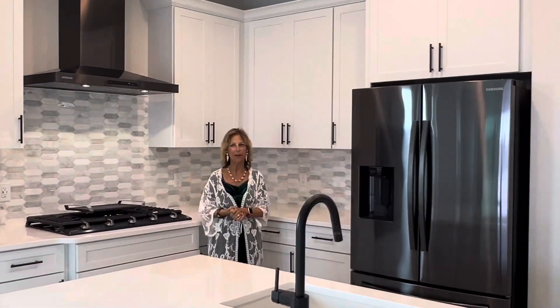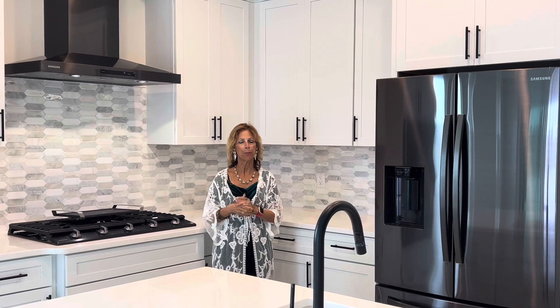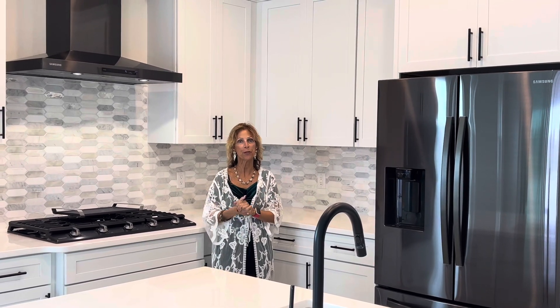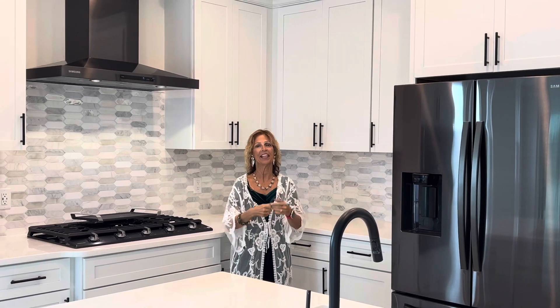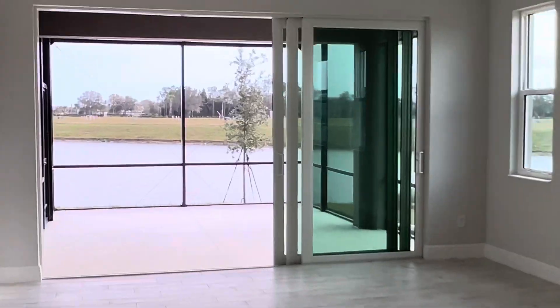Happy holidays everyone! I just finished doing a preview on a model home. The Boca brand has two bedrooms, two baths and a den — a 1641 square foot home. This is a quick move-in home. You can move in as of right now before the holidays, and it's right on Pond View, in the mid-four hundreds.